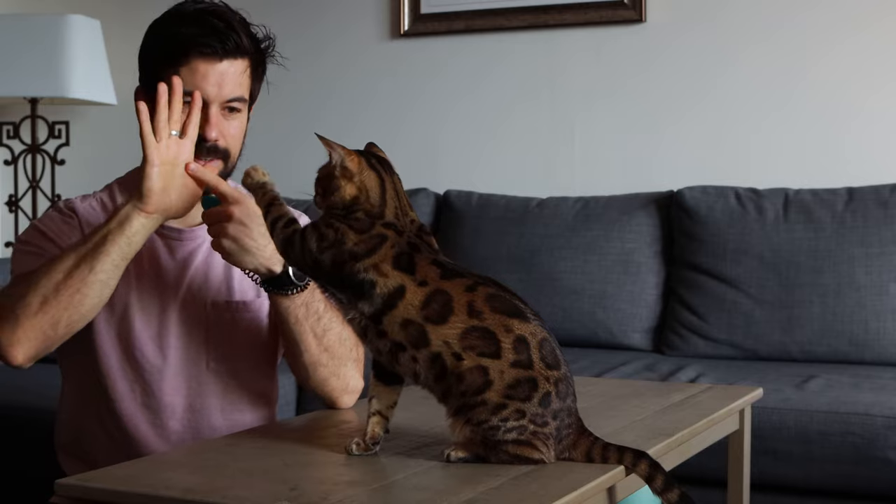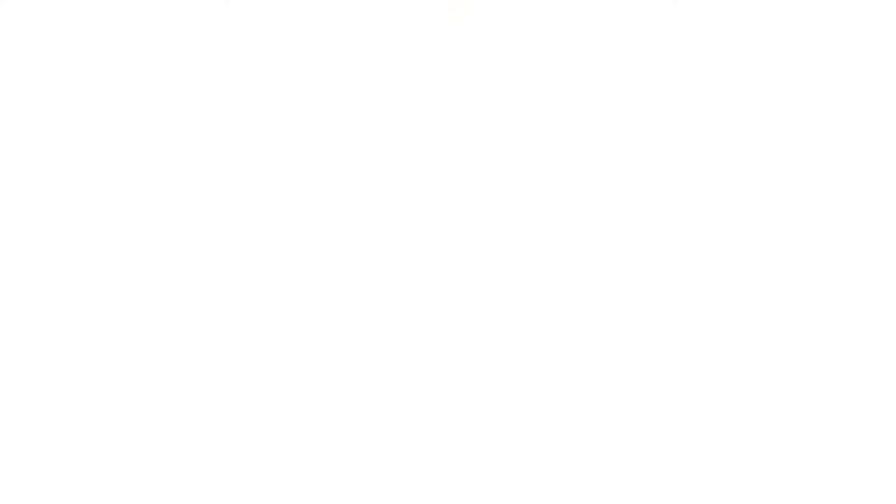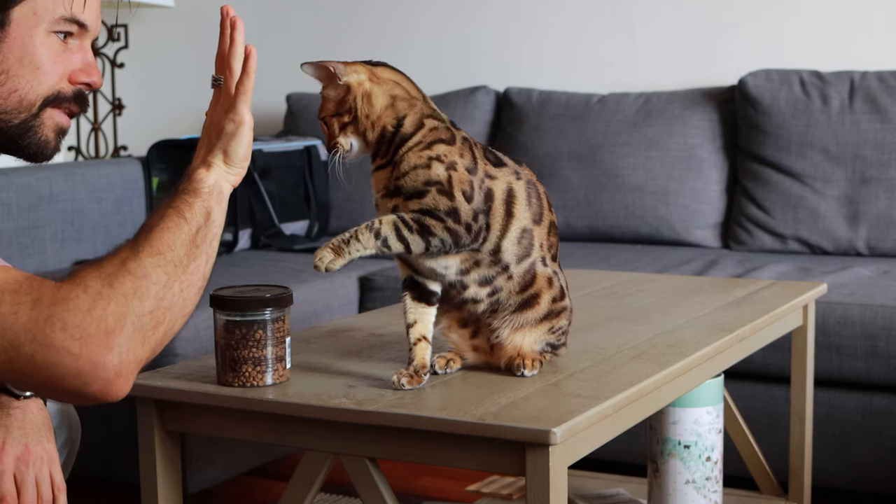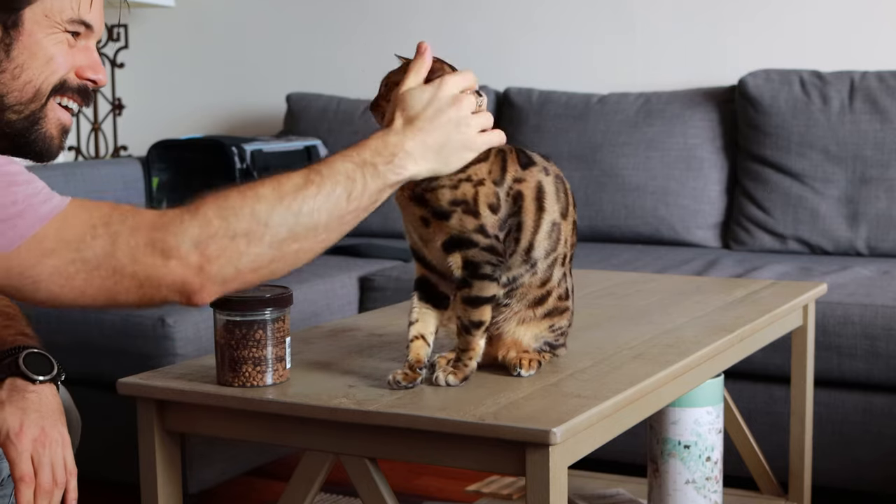We were doing the high five with a treat in our hand, held with our index finger. Now we're going to do the same but remove the treat and perform the gesture without it. Point the center of your hand with your index finger and say 'high five.' If the prior behavior was internalized, your cat won't care if there's a treat or not — they'll still go and touch your hand. Keep saying 'high five' as you raise your hand, clicking and rewarding as soon as they touch it. With a few more repetitions the behavior becomes fully internalized.